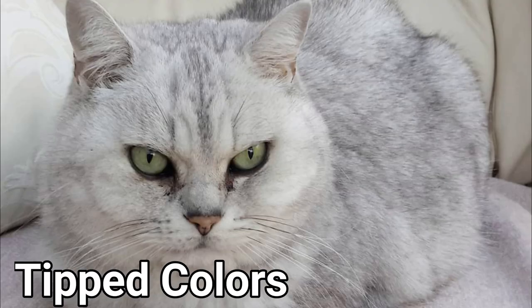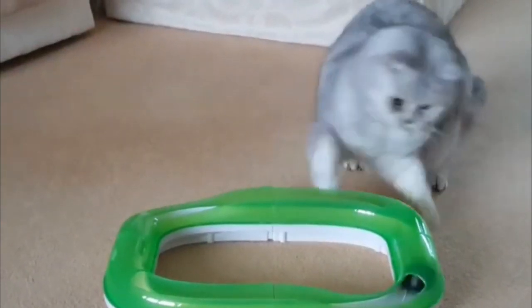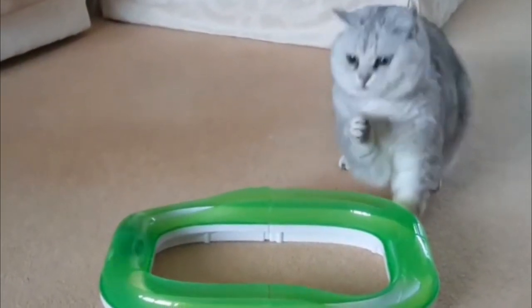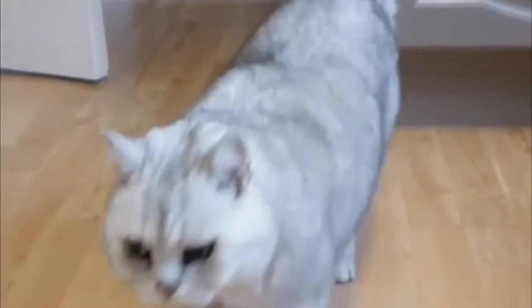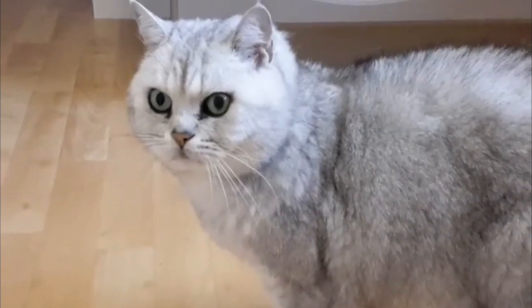5. Tipped Colors. A tipped British Shorthair has a very light color undercoat, such as cream or silver. The top coat can be any of the originally described colors though pale, and the coat should not have any white patches.